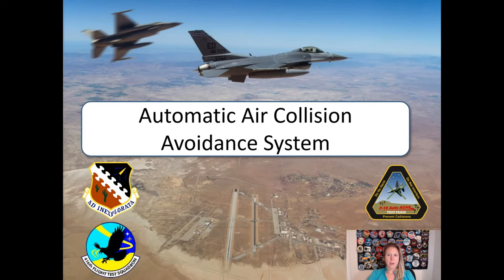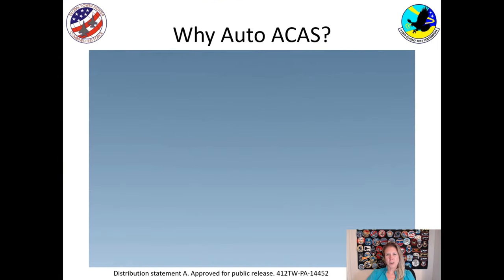I'm going to tell you about the Automatic Air Collision Avoidance System. This is a system that prevents two or more airplanes from hitting each other in the air. You can see a photo we took when we were testing the system with two F-16s over Edwards Air Force Base. I'm going to show you a video recreation of a mid-air mishap that happened at Edwards Air Force Base in the late 90s.